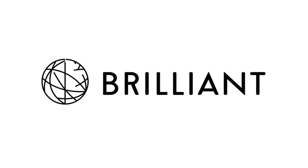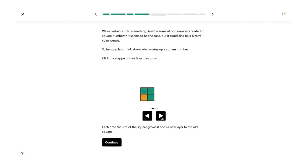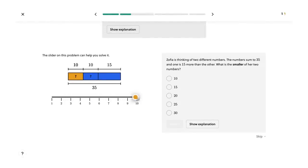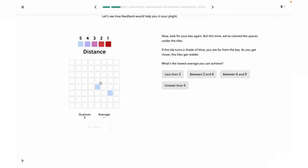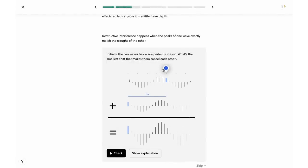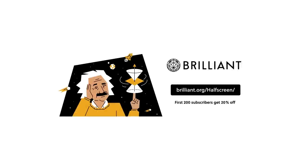This video is sponsored by Brilliant. If you want to become an expert at quantum mechanics or sharpen your mathematical fundamentals, you have to actively interact with problems, and that is what you can do with Brilliant. It offers hands-on learning that allows you to manipulate simulations, answer questions every step of the way, and provides helpful hints and full explanations. Brilliant has thousands of lessons with exclusive new content added monthly. Visit brilliant.org/halfscreen or click the link in the description — the first 200 will get 20% off an annual premium subscription.